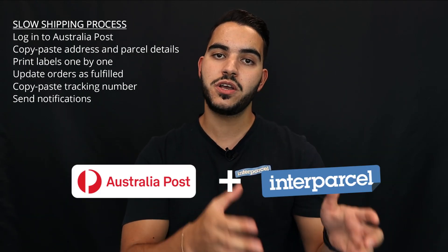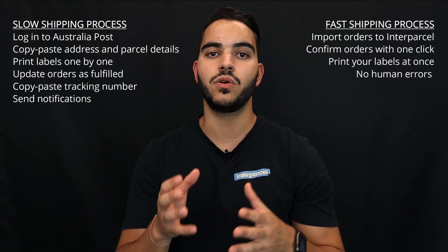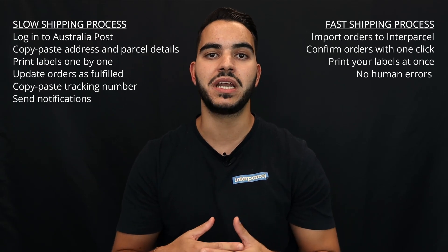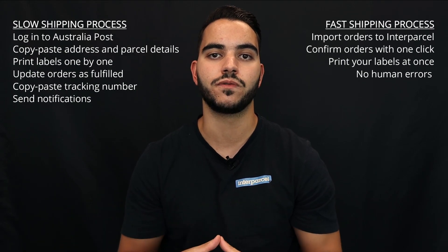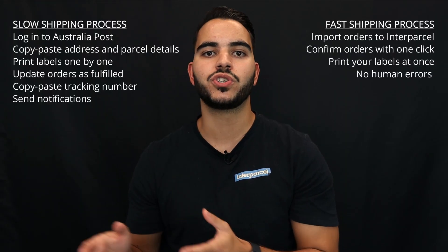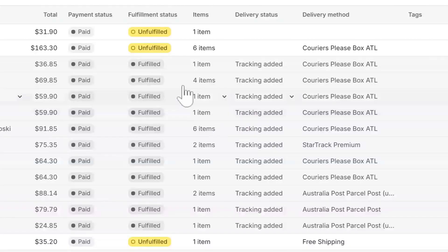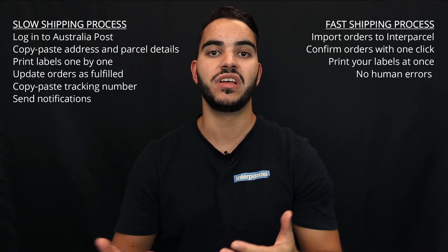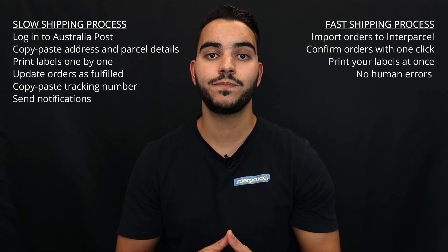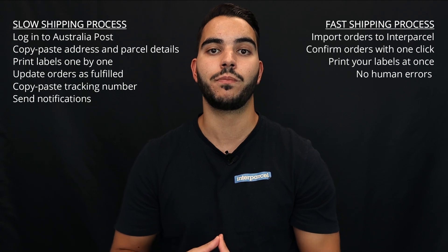Now, when you connect your eCommerce store with Interparcel as well as your Australia Post account, you are automating and automatically populating all your orders into our shipping manager — meaning you no longer need to enter address information, parcel weight, or dimensions, as that's all fed across from the eCommerce store. You can then bulk process all your orders. Our system will send through all the tracking notifications to the customer and mark the order statuses as completed within the back end of your chosen eCommerce platform, eliminating the need for manual data entry and the chance of human error during processing.